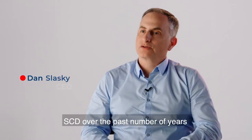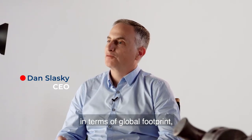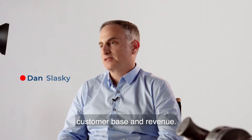SCD, over the past number of years, has grown significantly and continues this growth in terms of global footprint, customer base, and revenue.